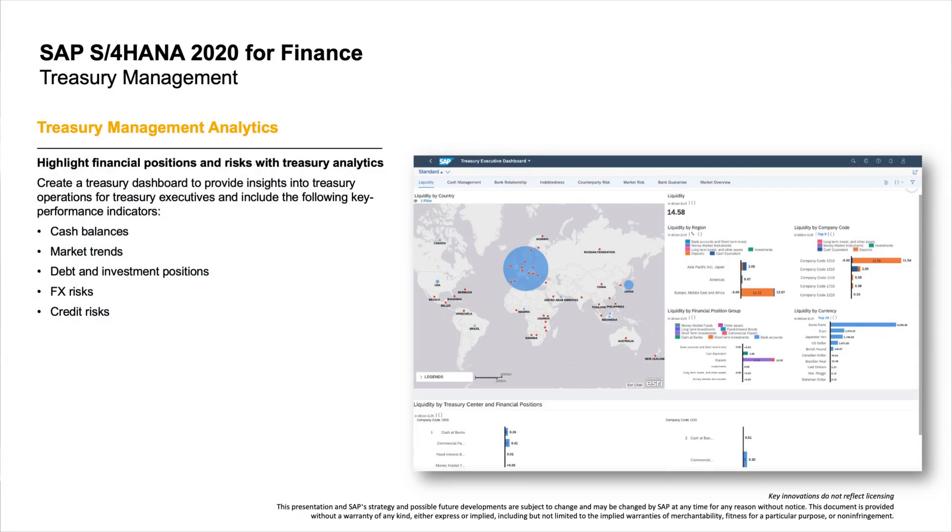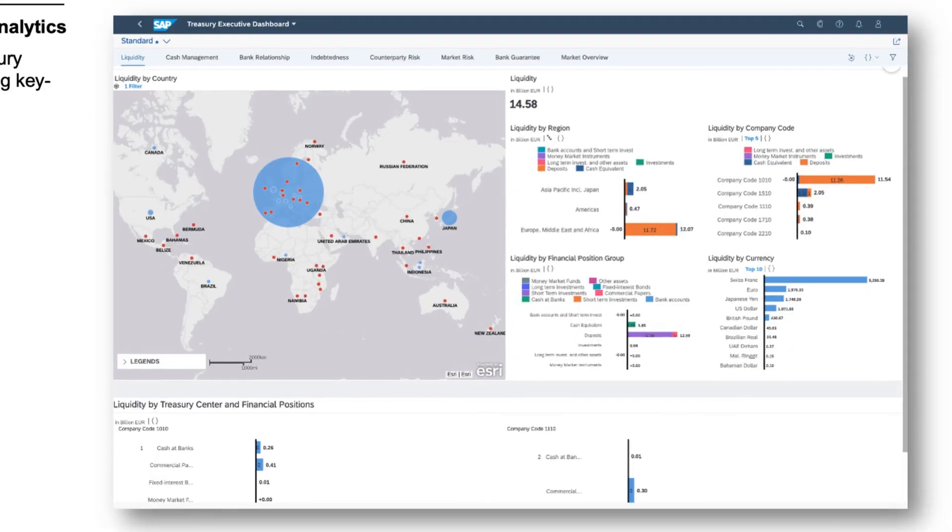Finance is the backbone of every business. First, in Treasury Management, we provide new Treasury reporting data from Cash Management, Treasury, and Risk Management, and have further improved the alignment of the Treasury application with the overall SAP S/4HANA reporting strategy. Highlighting financial positions and risk is now easier than ever. Treasury Management Analytics gives you the opportunity to create a Treasury dashboard providing insights into Treasury operations for Treasury executives, including key performance indicators such as cash balances, market trends, or FX risks.